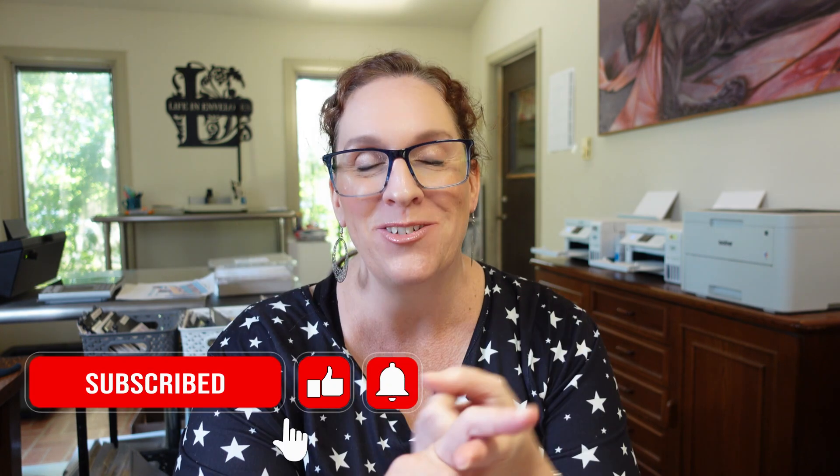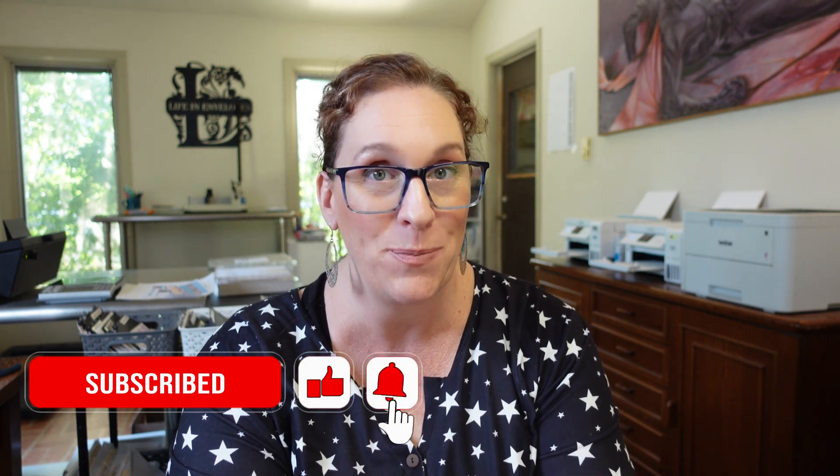Hello friends and welcome to Life in Envelopes. I am Jennifer Bleacher. In today's video we have so much going on. First of all, we are going to set up my budget binder for the month of July. We're also going to close out week one because we're already on July 10th, so we're going to close out the first week of July as far as the budget goes.